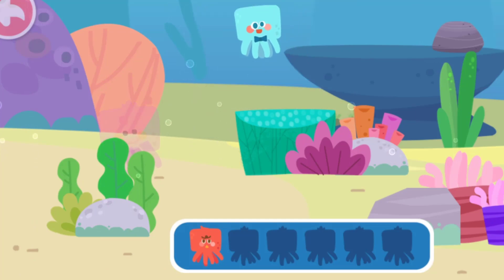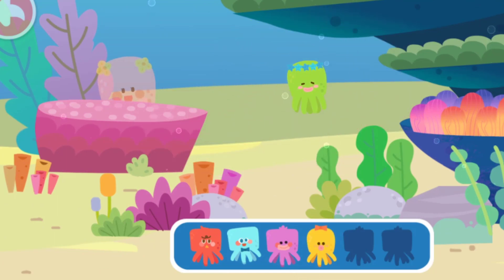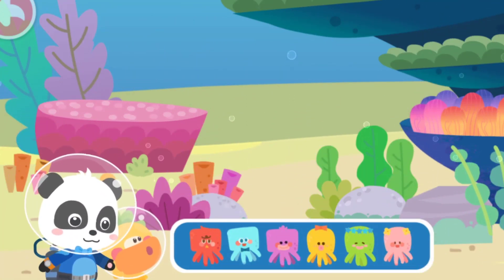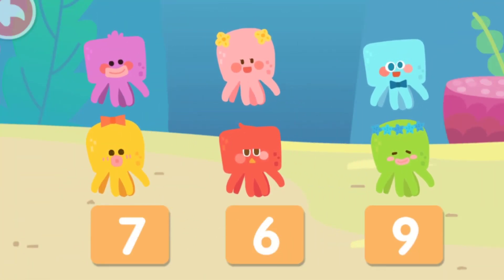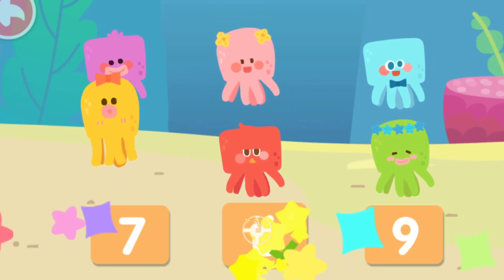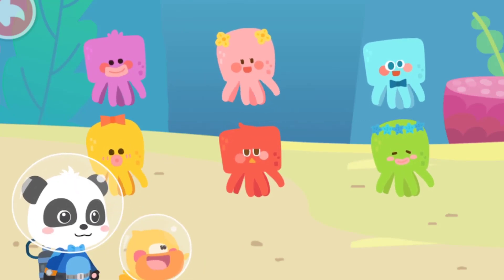Wait! Wait! Wait! Yeah! Let's count how many octopuses we've found! One! Two! Three! Four! We found six kids! There's still four kids left! Let's continue! Go!